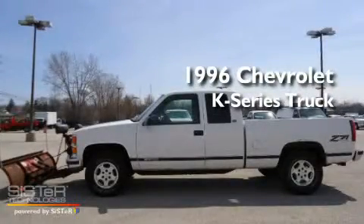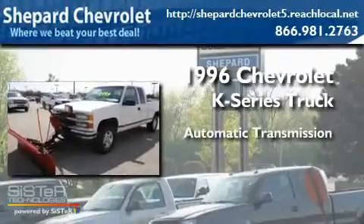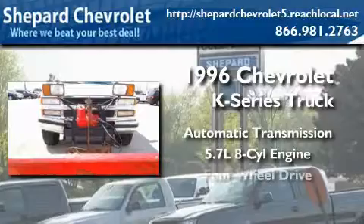This is a 1996 Chevrolet K-Series. This truck has an automatic transmission, a 5.7-liter V8, and 4-wheel drive.